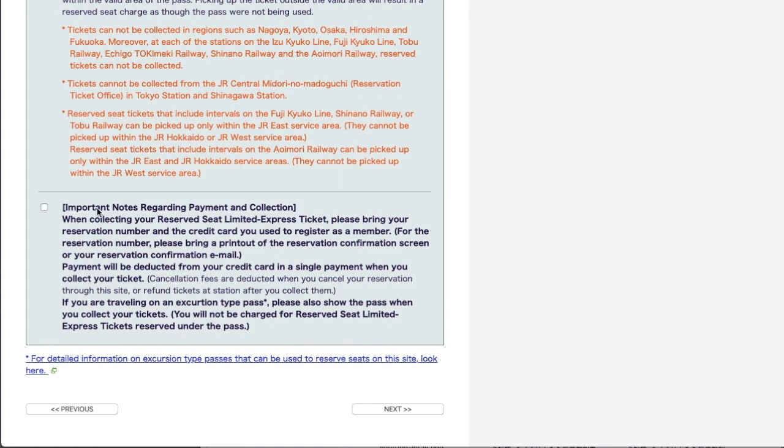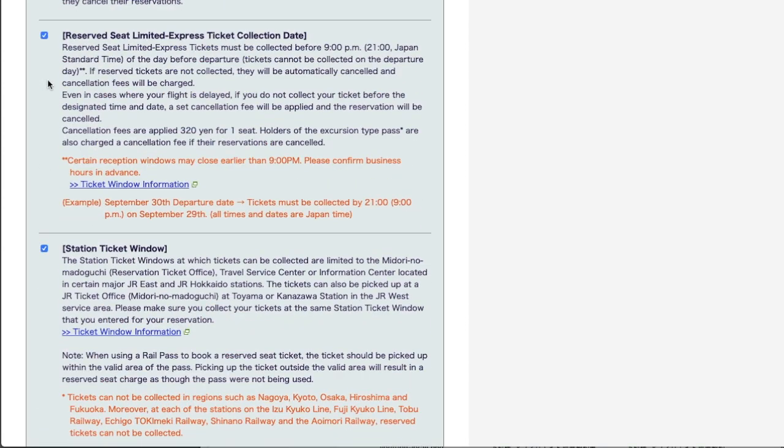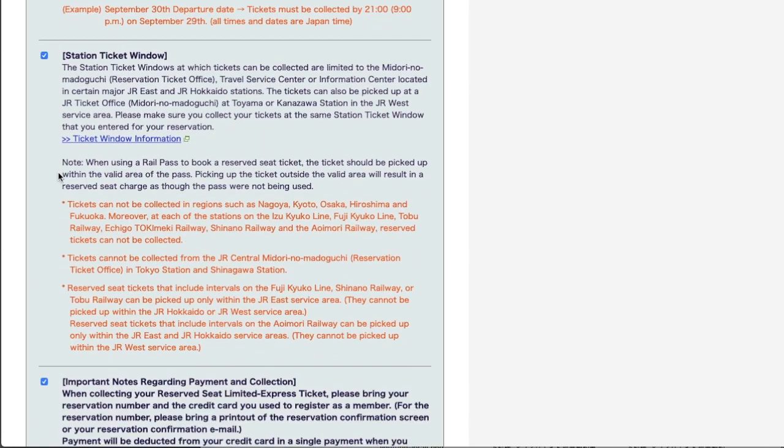The last condition tells you about payment and ticket collection. When collecting your reserved seat limited express ticket, please bring your reservation number and the credit card you used to register. You must also bring these to collect your ticket. You may print out the reservation number and bring it. If you use JR Pass or other rail passes, there is no charge on your credit card. Please read all conditions and check all boxes, then proceed.